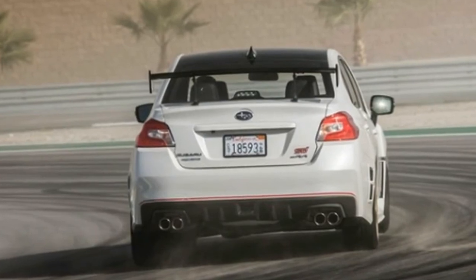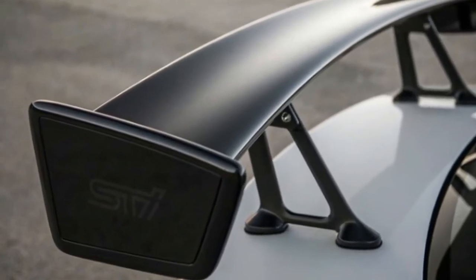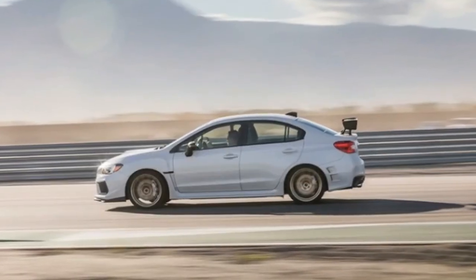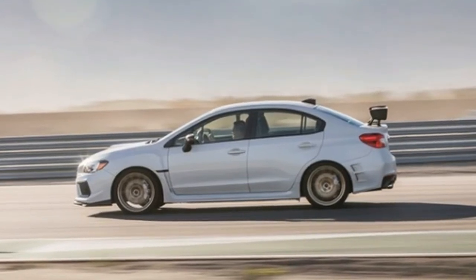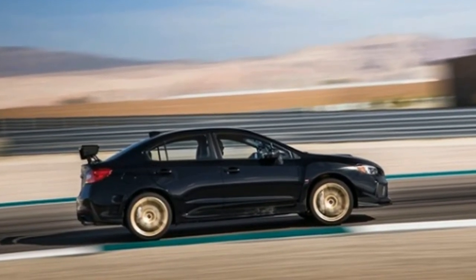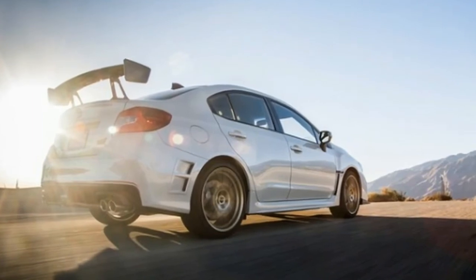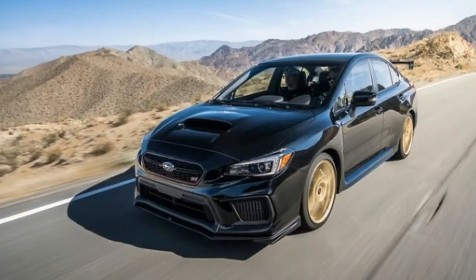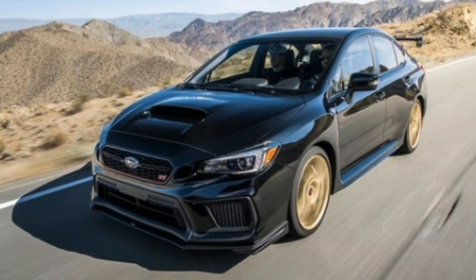2018 Subaru WRX STI Type-R specifications. On sale now. Price: $49,859 as tested. Engine: 2.5-liter turbocharged DOHC 16-valve H4, 310 horsepower at 6,000 rpm, 290 pound-feet at 4,000–5,200 rpm. Transmission: 6-speed manual. Layout: 4-door, 5-passenger, front-engine AWD sedan. EPA mileage: 16/20 mpg city/highway. Dimensions (L×W×H): 181.3 × 70.7 × 58.1 inches. Wheelbase: 104.3 inches. Weight: 3,395 pounds. 0–60 mph: 5.6 seconds. Top speed: 159 mph.